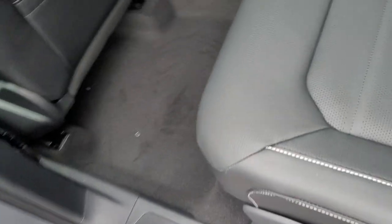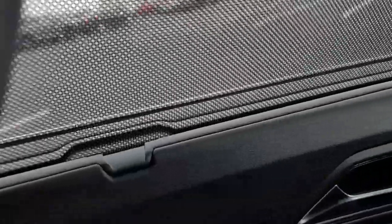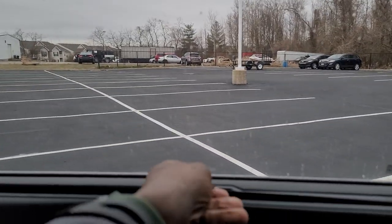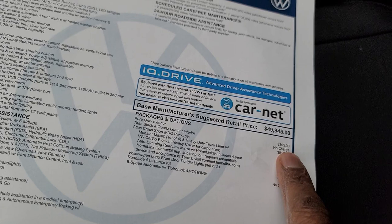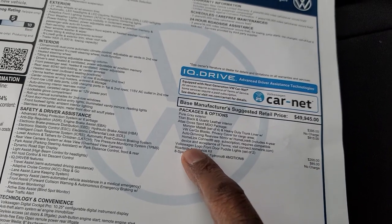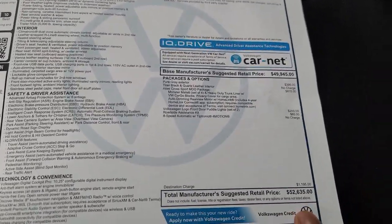The window sticker is right here. This car comes in at $52,635. The extras on this one include $395 for the pure gray color — that's the paint color — the Atlas Cross Sport MDO package for $815, a Volkswagen logo puddle light set for $200, and a roadside assistance kit for $85, bringing it to $52,635.